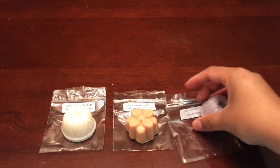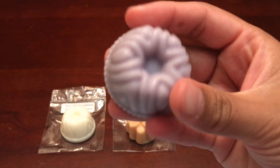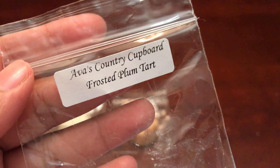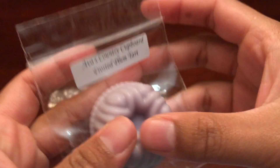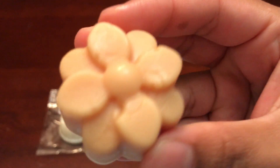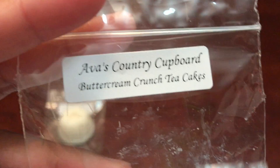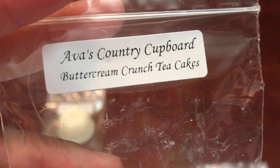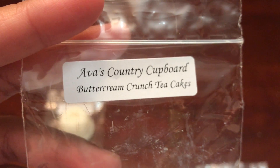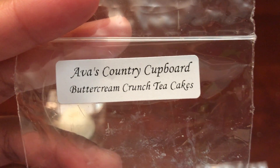This next one is Frosted Plum Tart and it really smells like a sweet warm plum scent — that's a nice one. This next one is Buttercream Crunch Tea Cakes, and I was expecting not to like this one because I don't really care for buttercream, but this actually smells pretty good. The buttercream is not too heavy at all, and you get that tea cake scent more than anything. That is a really nice one.